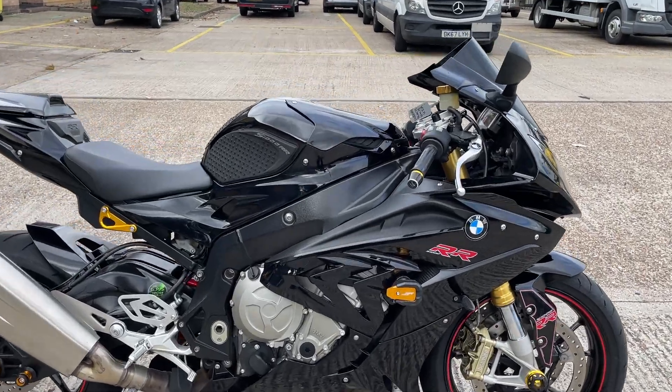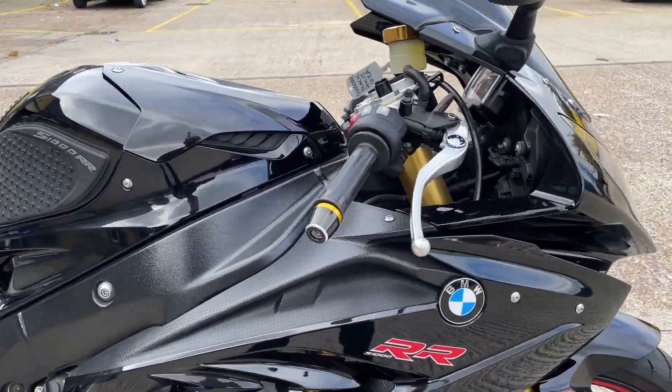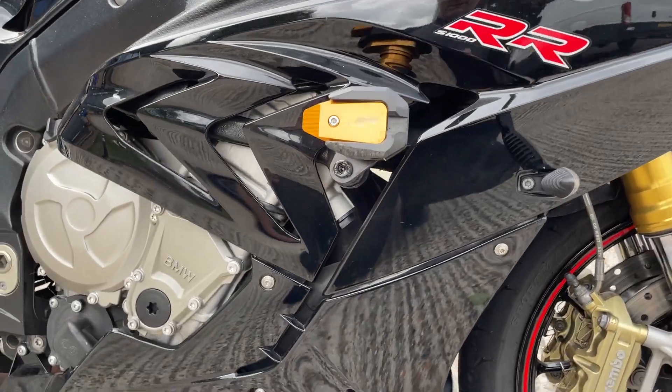Nice S1000 RR Sport, top spec bike, just come in. Loads of nice little extras on it.